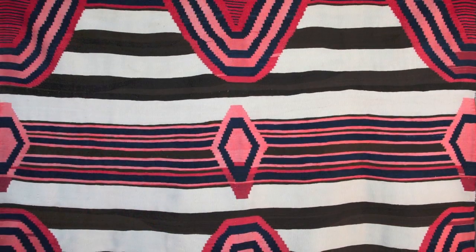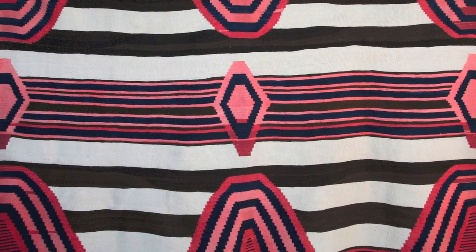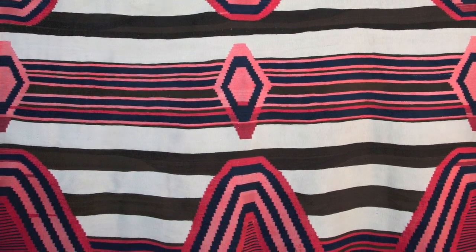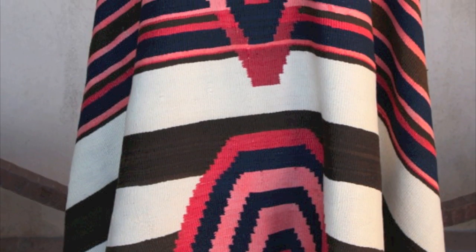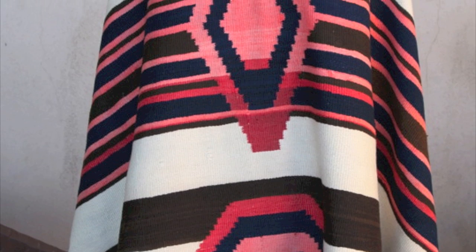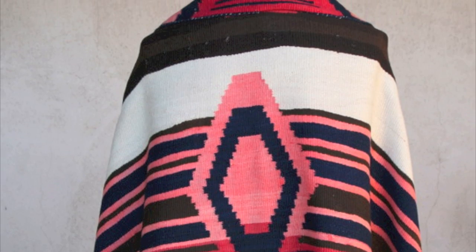Finally, there is the third phase chiefs blanket. This is the one behind me. They have nine diamonds or boxes as a general rule. These blankets range in a variety of prices — a great third phase chiefs blanket can sell upwards of three to four hundred thousand dollars.